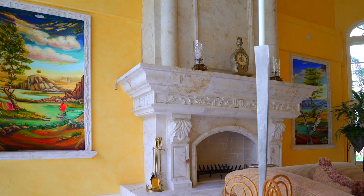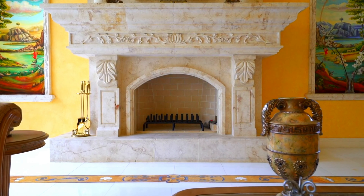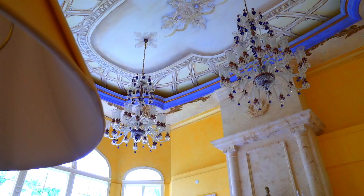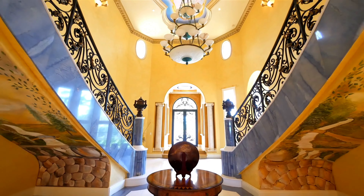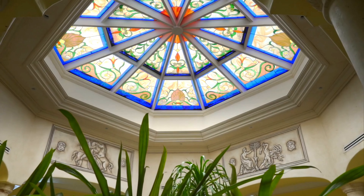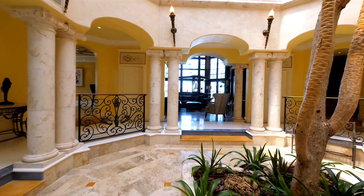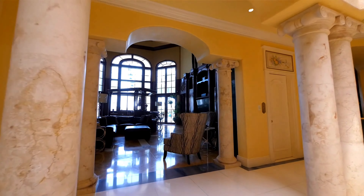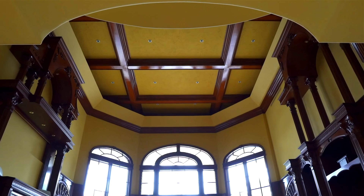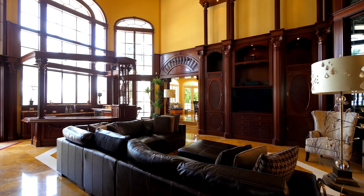The living room boasts a generous area that allows for comfortable seating arrangements and social gatherings. With its expansive dimensions, it can accommodate various furniture styles and configurations. One of the standout elements is the stained glass top atrium that adds a unique artistic touch to the living area. This feature not only serves as a focal point, but also enhances privacy while allowing light to filter through beautiful patterns.